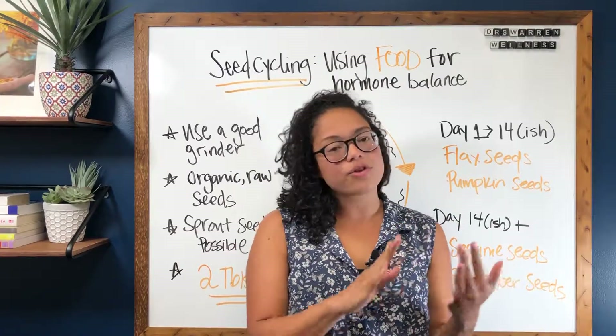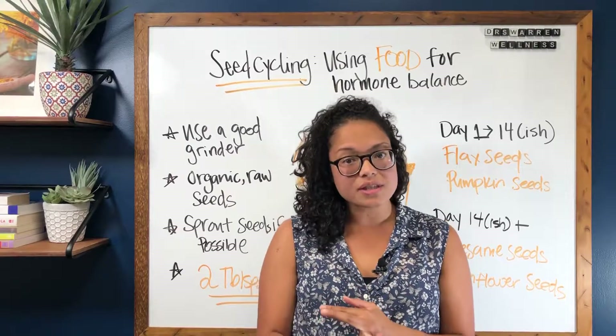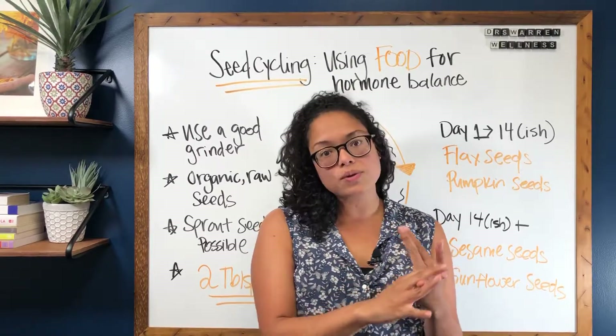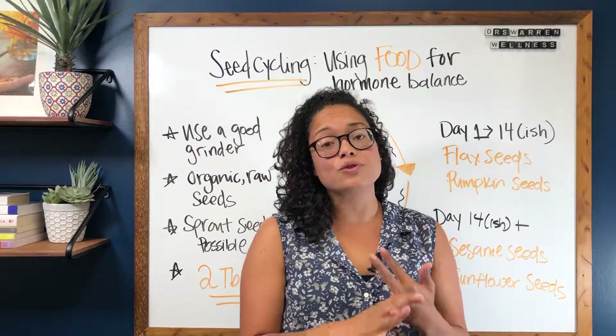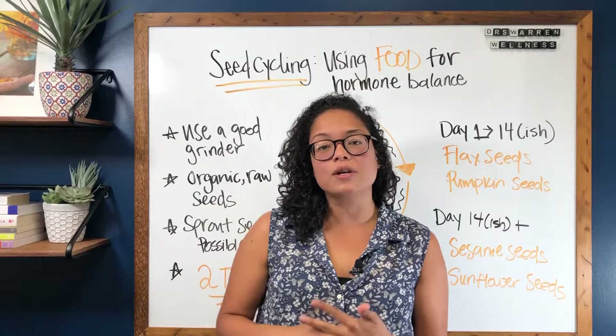I've done videos on charting your cycles and I've also done videos on high estrogen symptoms and low progesterone symptoms. Both of those videos and the information in those videos are going to be very helpful and necessary if you're going to be seed cycling.